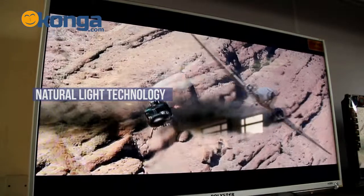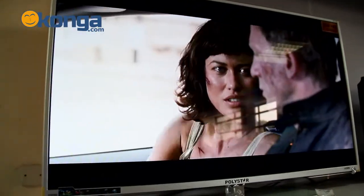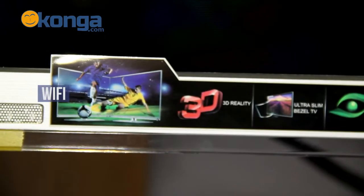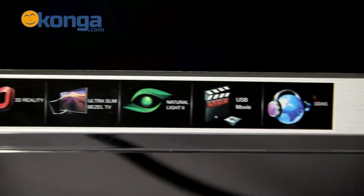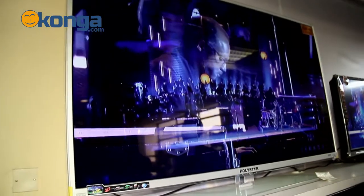Now, this television is both ultra slim and sleek. It has natural light technology which makes it easy on your eyes. You can also have internet access by using your Wi-Fi connectivity. It has two USB ports and two HDMI ports and also comes with 3D glasses for a real-life experience. It has smart volume and dynamic skin correction.